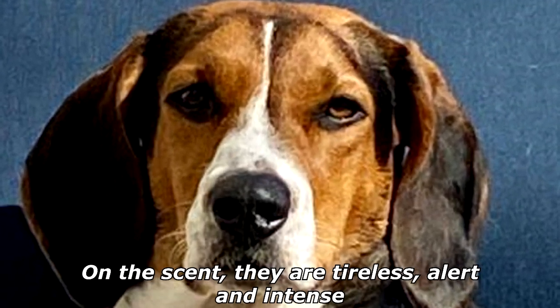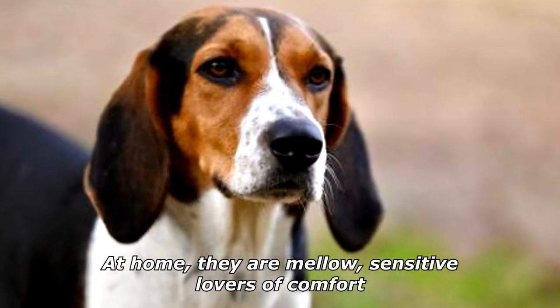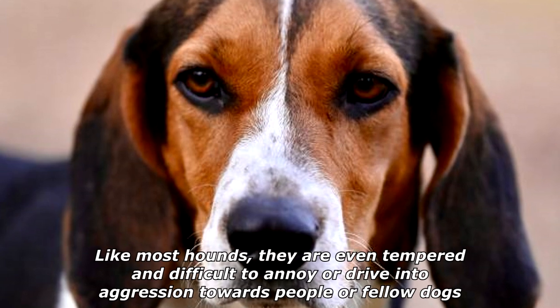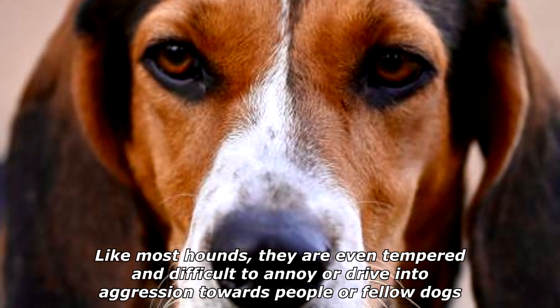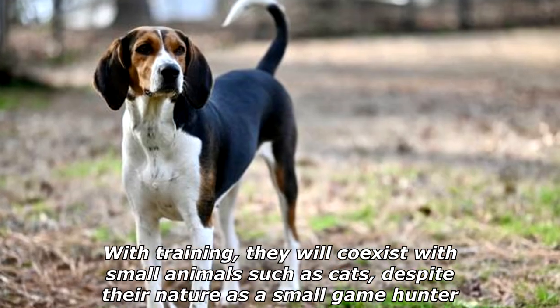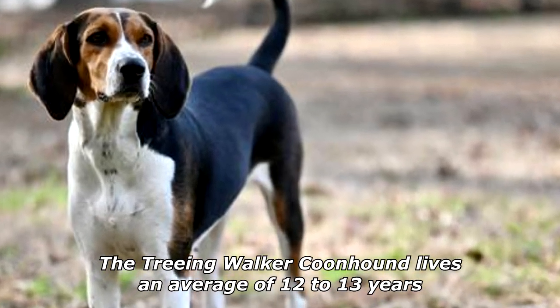On the scent, they are tireless, alert, and intense. At home, they are mellow, sensitive lovers of comfort. Treeing Walker Coonhounds get along well with other dogs and with children. Like most hounds, they are even-tempered and difficult to annoy or drive into aggression towards people or fellow dogs. With training, they will coexist with small animals such as cats, despite their nature as a small game hunter.